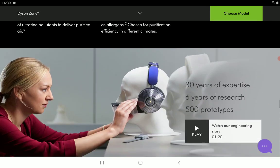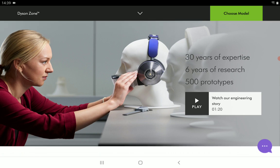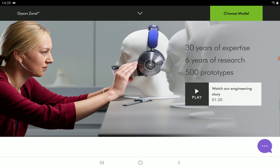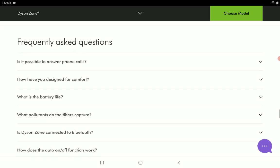It doesn't even weigh much — just 1.4 pounds. You get it in two different colors: ultra blue and bright copper.